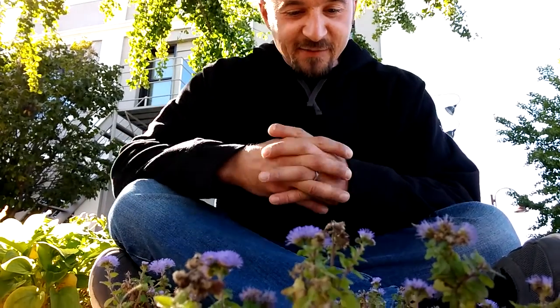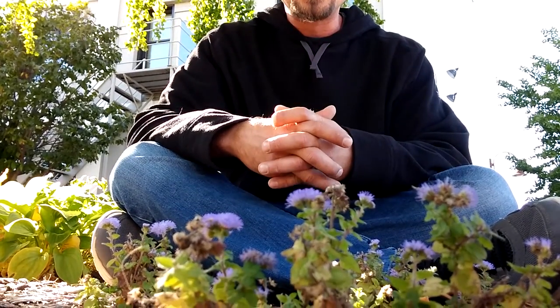Hi, I'm sitting behind Ageratum houstonianum, also known as the floss flower. It is part of the aster family and it is native to Central America and Mexico, and is quite invasive where the frost doesn't kill it — therefore it's an annual here in Iowa.